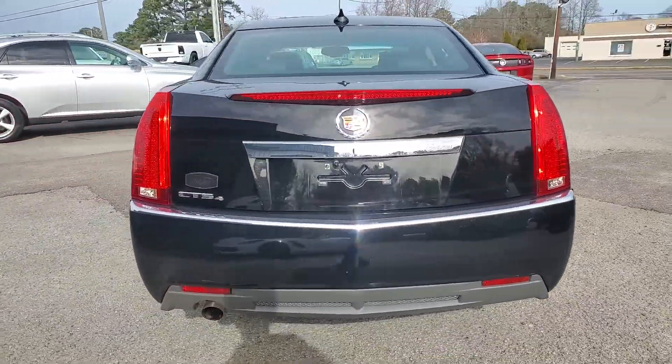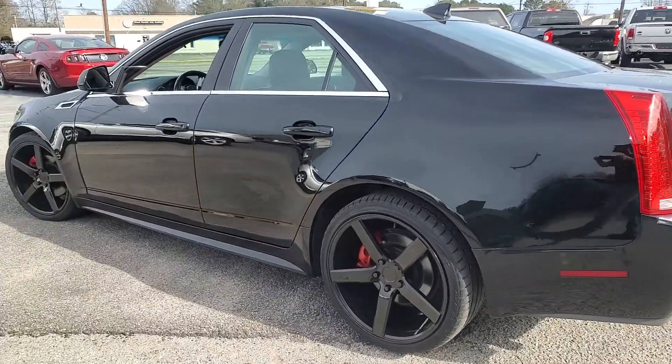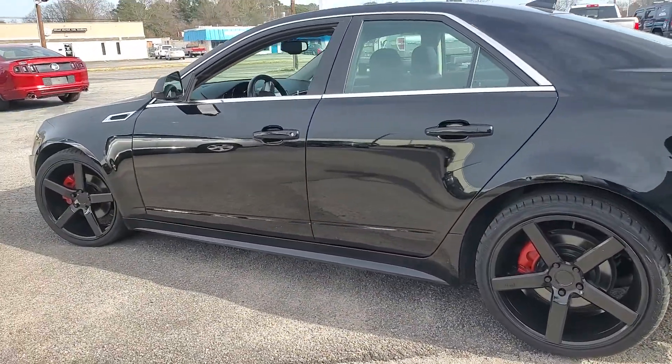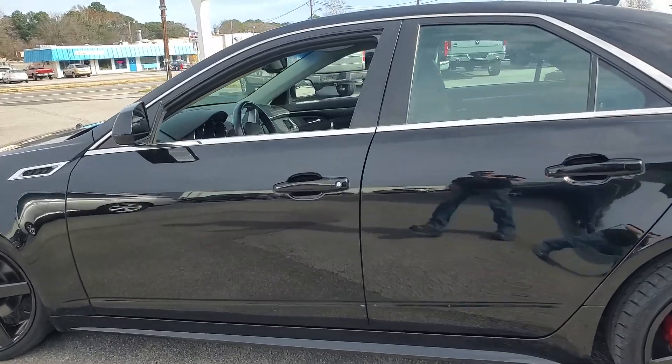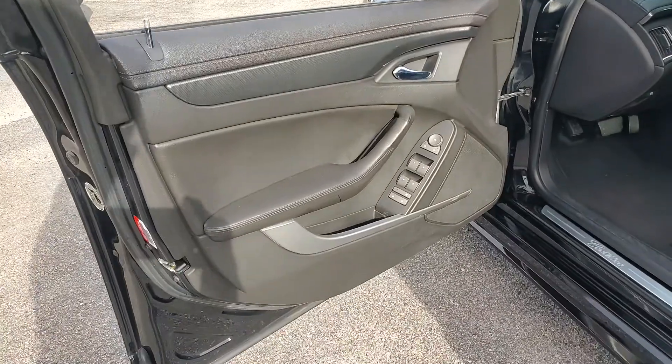This car has a clean Carfax history on it. No accidents. It all looks to be original paint. Very well taken care of. Just 78,000 miles on this car, and tons of service history records on the Carfax as well.